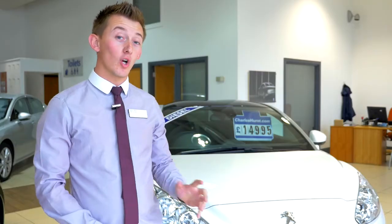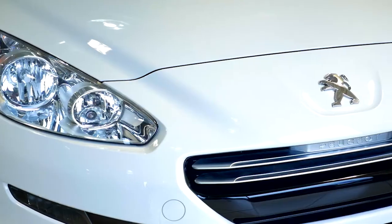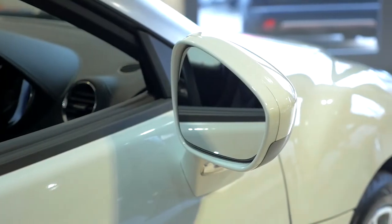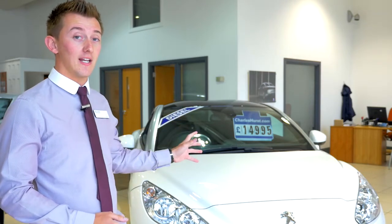You're probably thinking that a flashy sports car like this one here is out of your price range. I'm here to tell you that it's not. Here at Charles Hurst Peugeot you'll get a 2012 RCZ starting at $12,995. This model in particular is a 2013 facelift model, priced at $14,995.